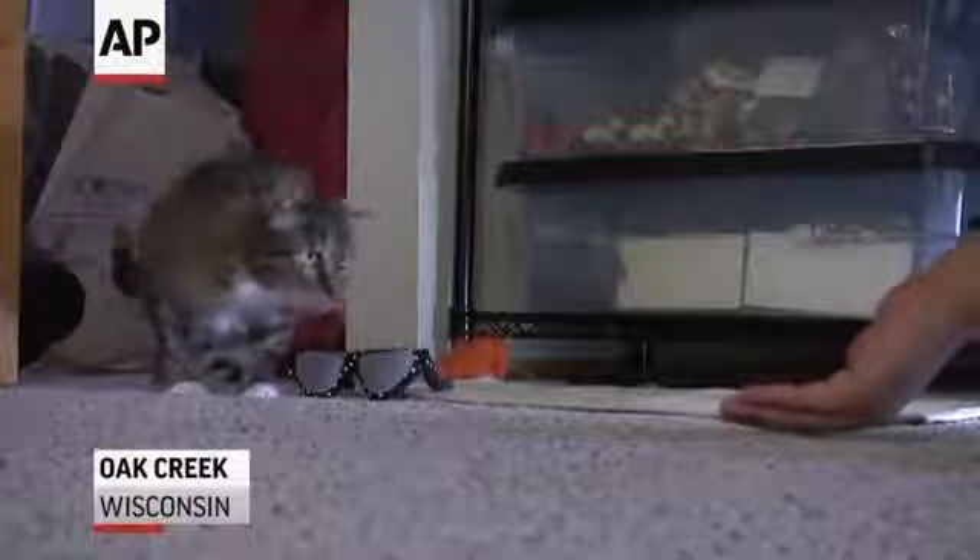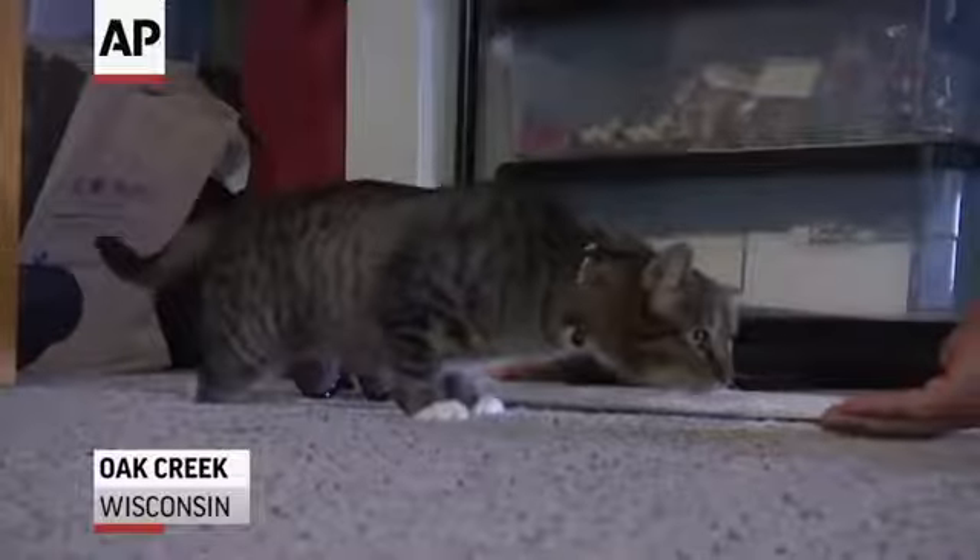Look at you go. Big stretch. This tabby had four legs and no name when a train hit him in Chicago, but now that's all changed. They thought Lieutenant Dan was too obvious, so they went with Sergeant Stubbs.